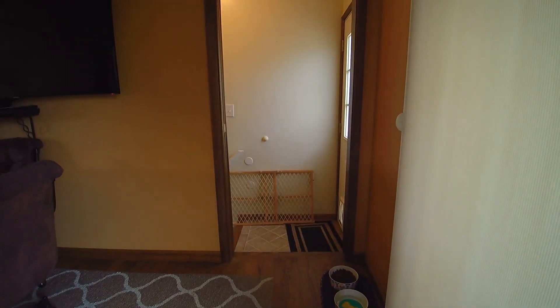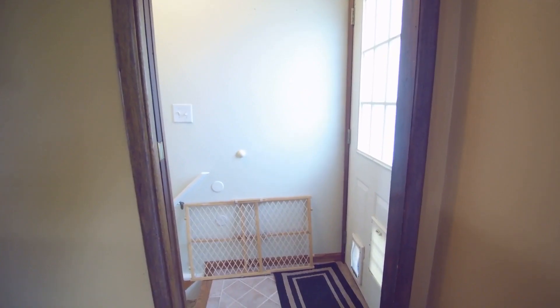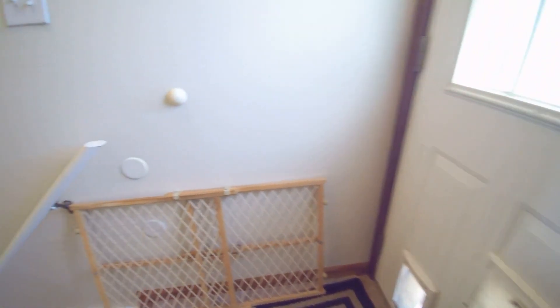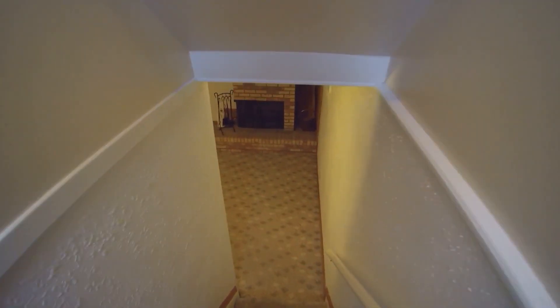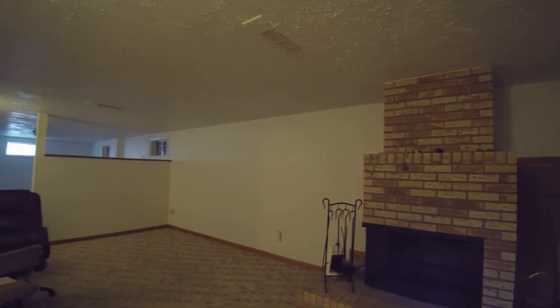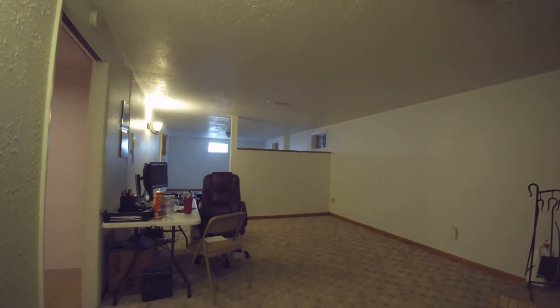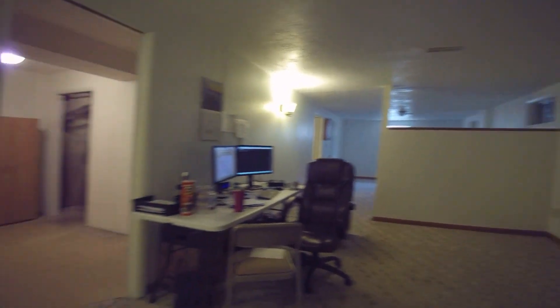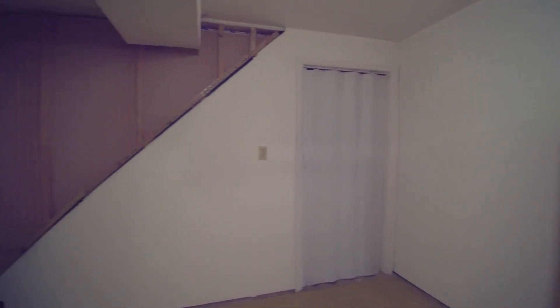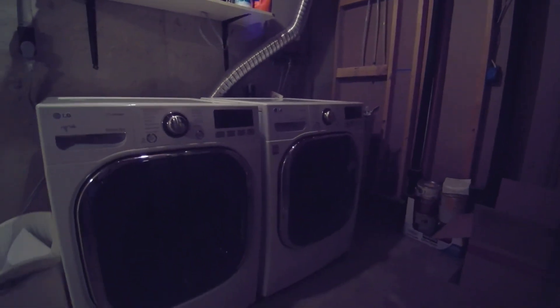I'm going to pause for one second and then head downstairs. Continuing our tour — this back door has a couple of dog doors built into it. As we head downstairs, the first thing you're going to notice is another beautiful fireplace. This is a nice clean basement; carpets are in good condition and it looks recently painted. There's a storage room here, and also storage underneath the stairs. You have a very nice LG washer and dryer in the laundry room.